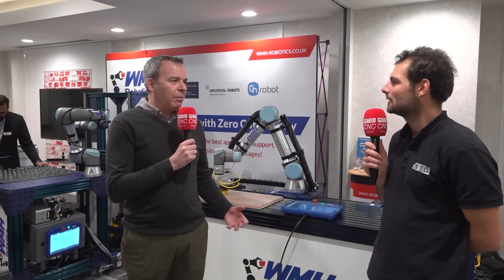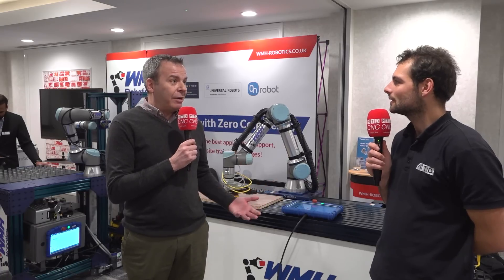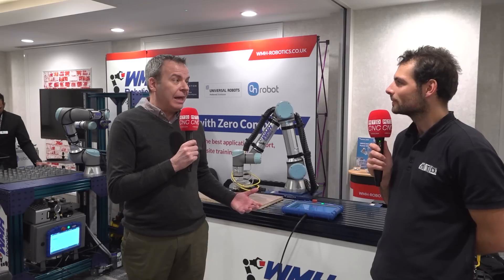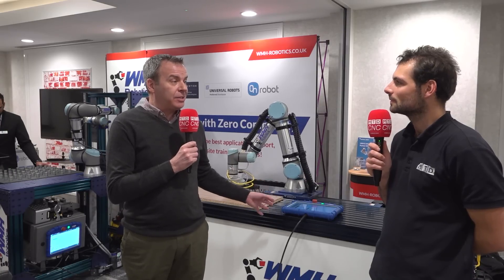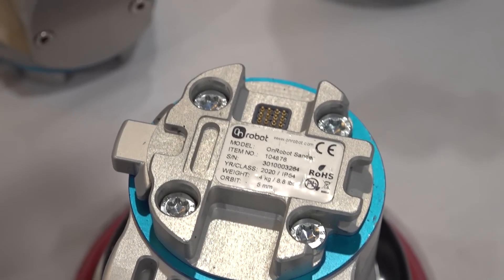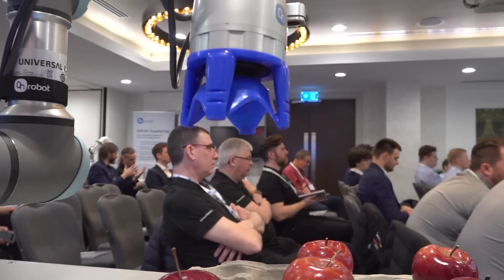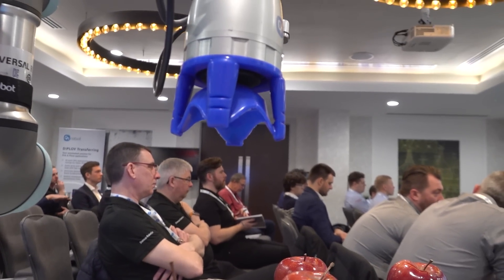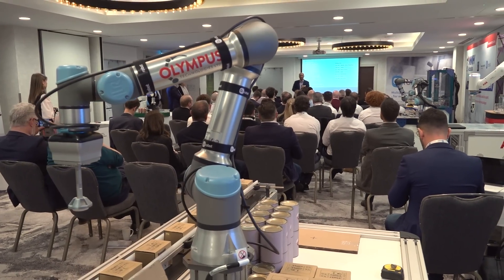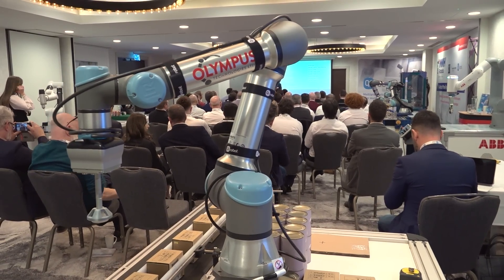How is the UR control system different to what people would consider a normal robot pendant used to set up an industrial robot? Industrial robots have about 40 different programming languages across them, and you generally had to be a very specialized programmer. We've specialized in making a piece of software called Polyscope, which is aimed at non-robot programmers. We've tried to make it very, very simple to program.